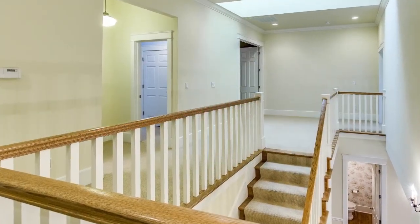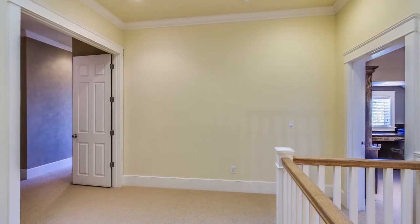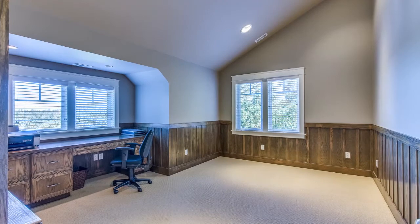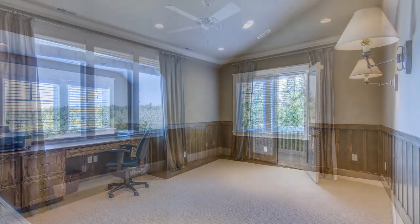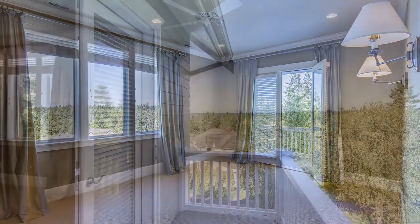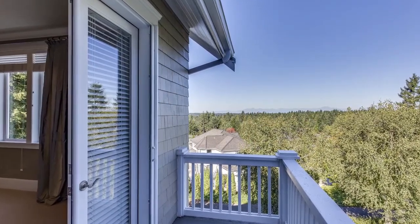Four bedrooms and a large bonus room are located on the top floor. The master bedroom features a Juliet balcony with views of the Olympic mountains, a spacious en suite, along with a large walk-in closet.